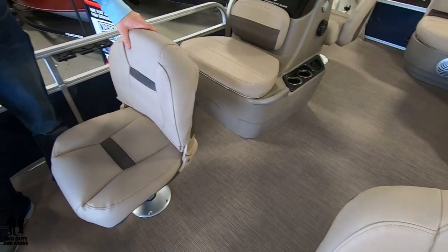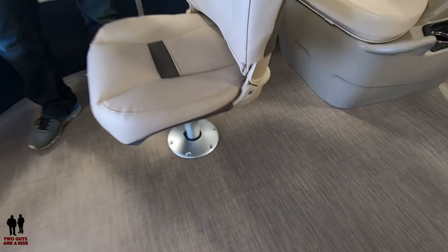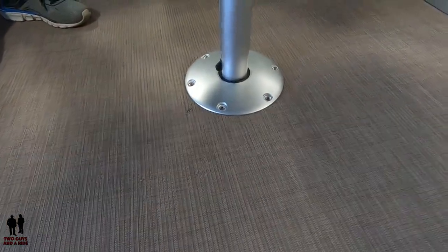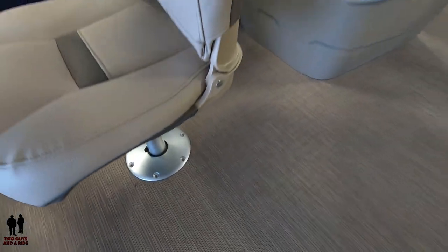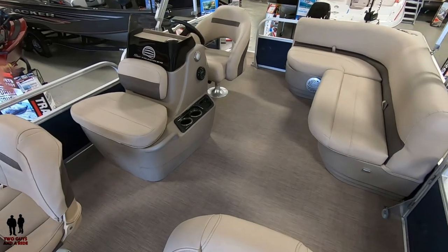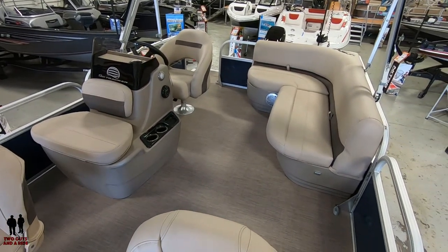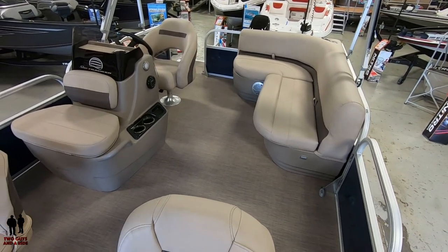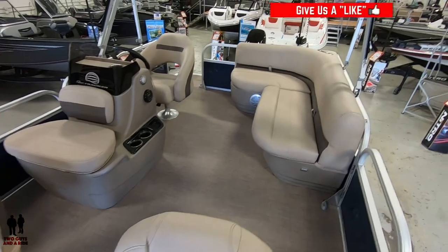These seats swivel and are removable, so if you want to open up the front as a layout area — a lot of people throw beach towels down there — you have that space. The boat is rated for seven people. Pretty comfortably, with the driver, three to four people on the bench, and a couple up front, you're going to be at that capacity reasonably. A lot of times capacity says one thing, but there's not adequate seating — I think this boat achieves that.